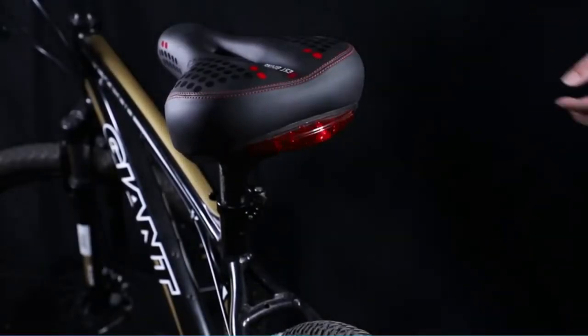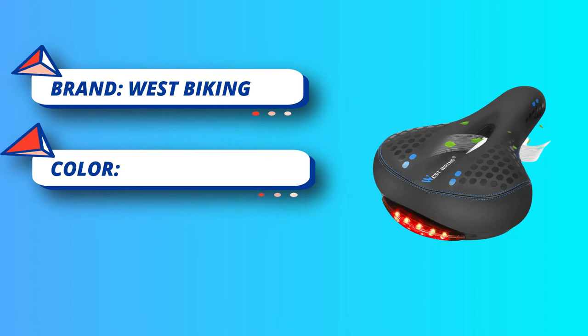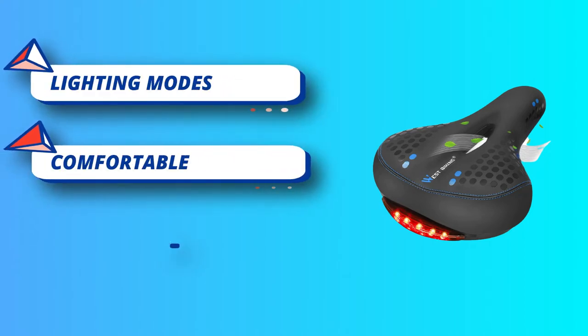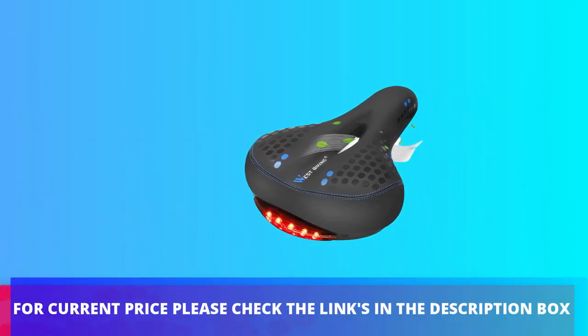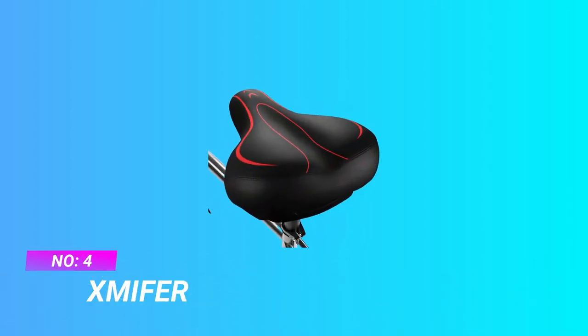No need to waste money and time buying a separate tail light — this seat solves the trouble of installing one. Big shape with ventilation ergonomic channel for cool air circulation and pressure relief. Measurements: 12.2 inches long, 8.26 inches wide. Ergonomic design to better fit the hip without affecting thigh movement. Humanized hollow breathable design to ease pressure. For current price, please check the links in the description box.